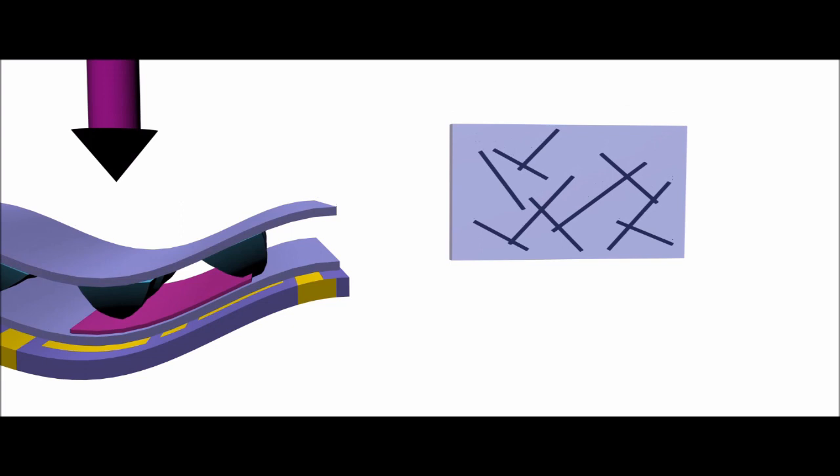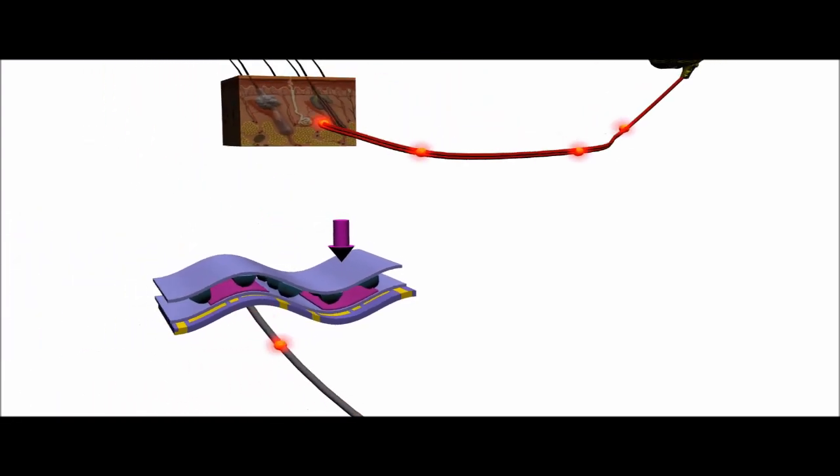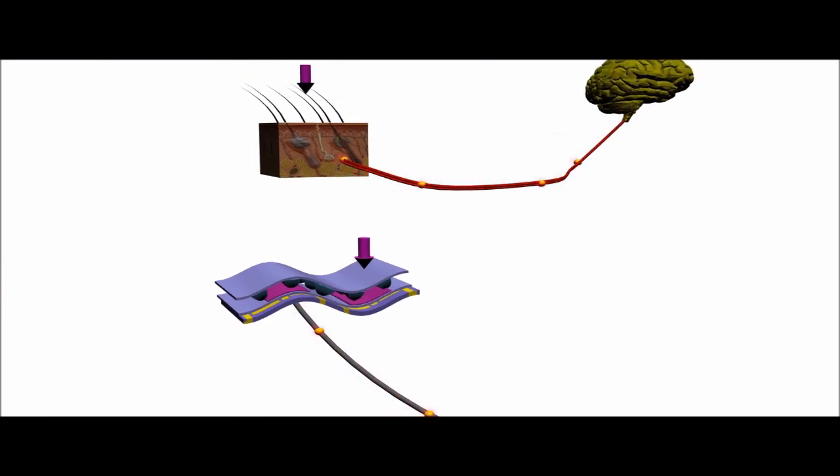As more electricity flows through the sensor, the circuit layer produces electrical pulses more frequently, mimicking the properties of real mechanoreceptors.